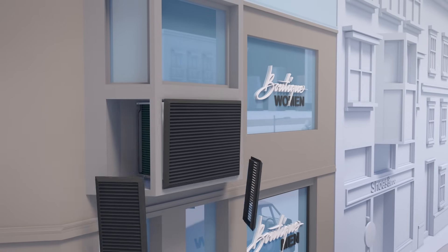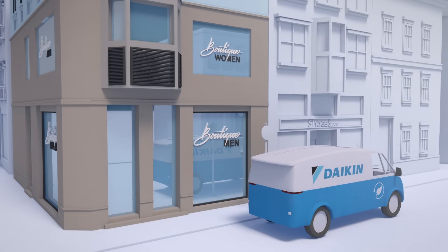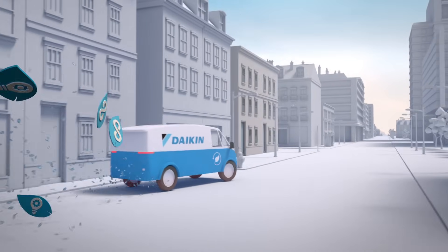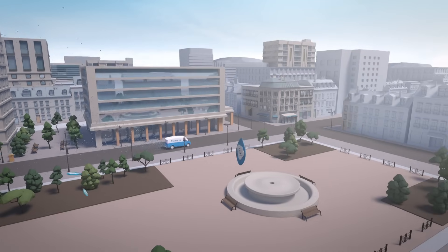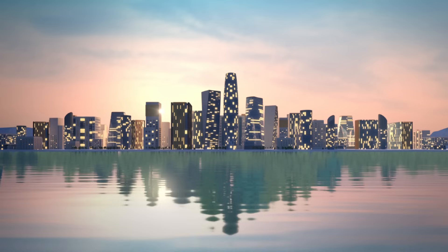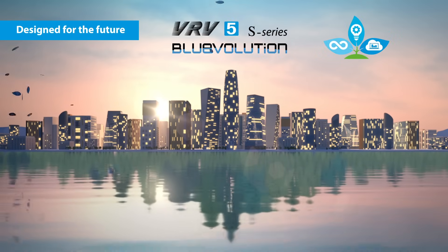At Daikin, we are determined to become CO2 neutral by 2050, and create a sustainable future together with you. A circular economy, innovation, and smart use are the stepping stones on our path. The new VRV5 — designed for the future.